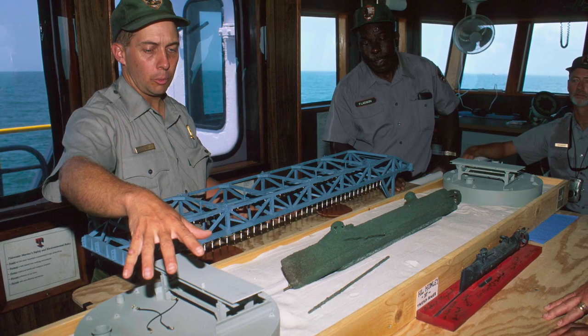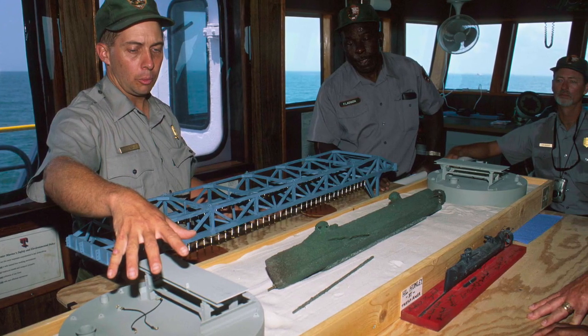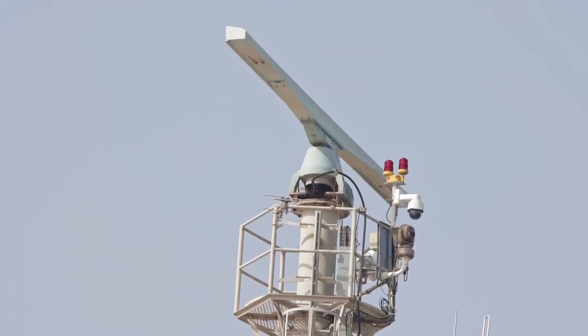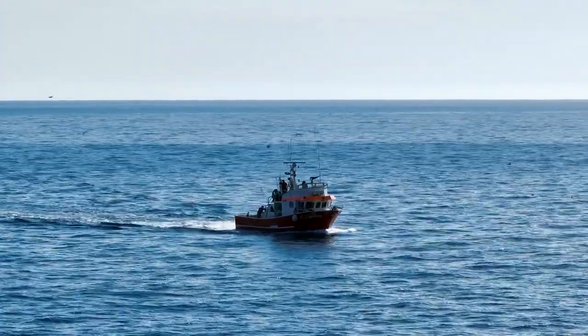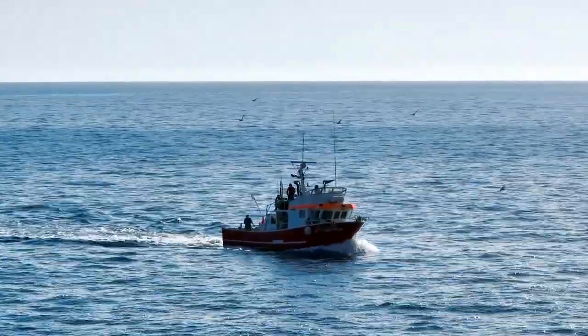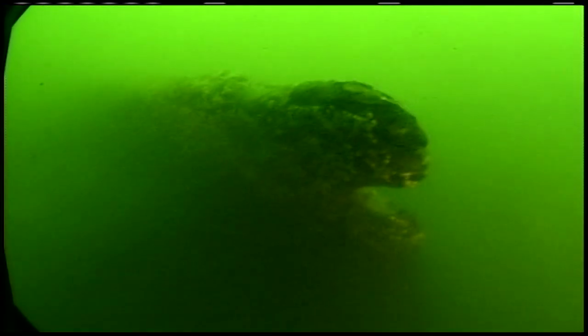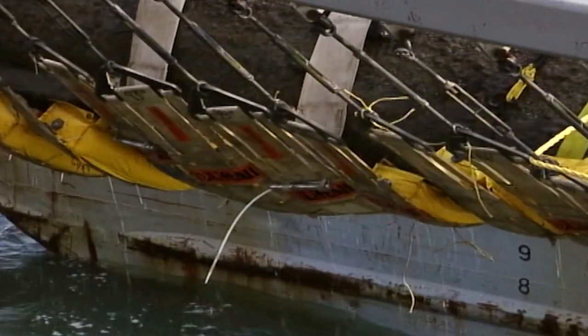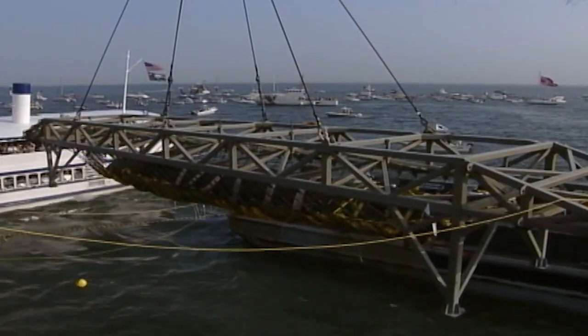It took over a century and the use of modern technology to locate the lost submarine. In 1995, a search expedition headed by best-selling author Clive Cussler finally located the Hunley about four miles off the coast of Charleston, 30 feet below the surface. Raising the Hunley required careful study, research, and planning. On August 8, 2000, she was lifted from the ocean floor completely intact.